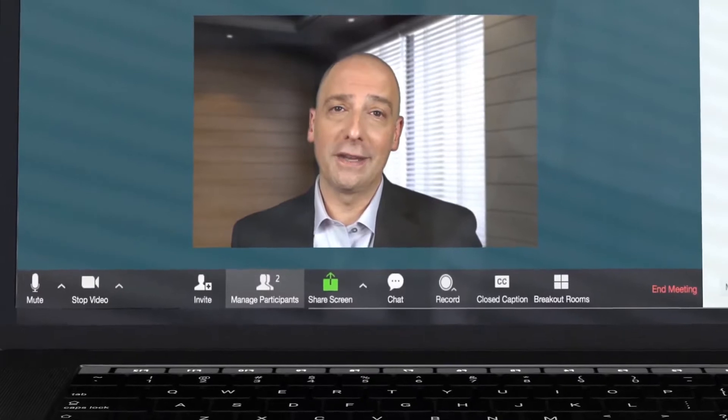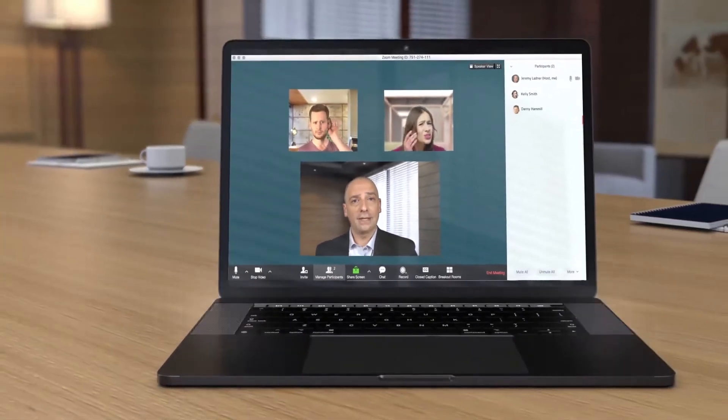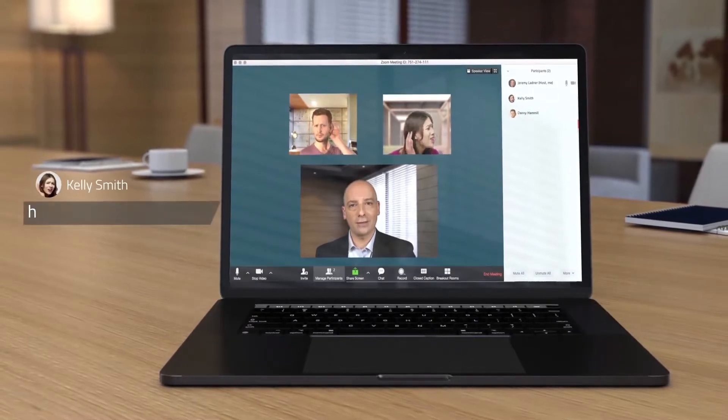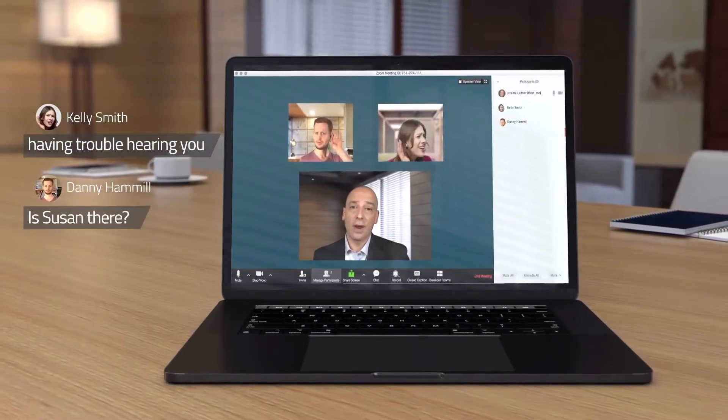The mobility and versatility of remote video conferencing with your laptop is great, but built-in cameras and microphones can end up costing you in the quality of your picture and sound, and that translates into less productive meetings for everyone.